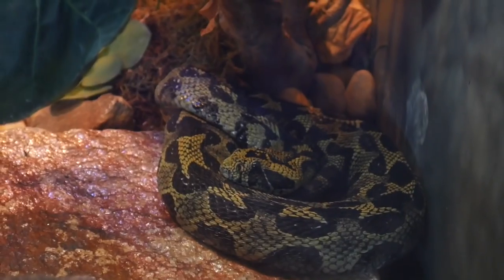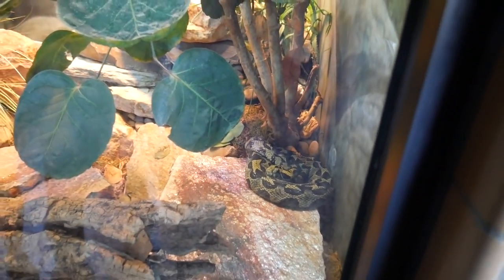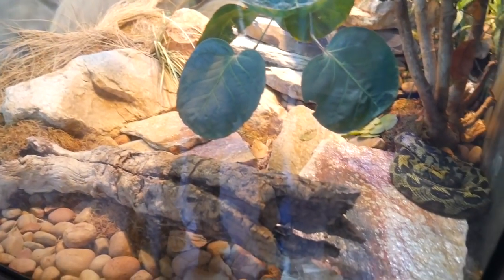This is an Ethiopian mountain adder — another really venomous animal, but still really pretty. Huge enclosure for just one snake. Gorgeous though.